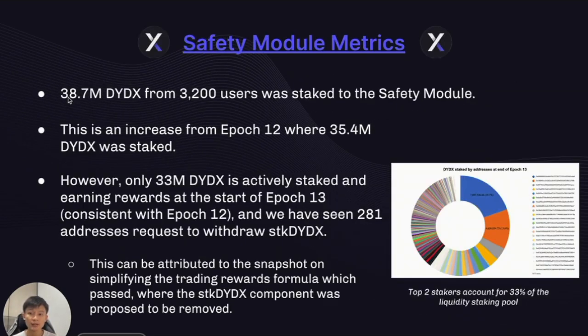Looking at the safety module, we've had 37 million DYDX from 3,200 users staked, an increase from 35.4 million in Epoch 12. However, the active staked balance has remained unchanged at 33 million DYDX between Epoch 13 and Epoch 12. We've seen 281 addresses request to withdraw staked DYDX — this is relatively new, as usually the active balance increases each epoch. This can be attributable to the snapshot on simplifying trading rewards, which removes the staked DYDX component from the formula. The top two stakers account for 33% of all staked DYDX in the safety module.